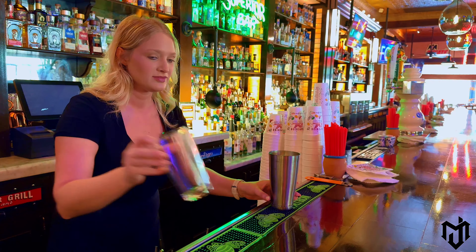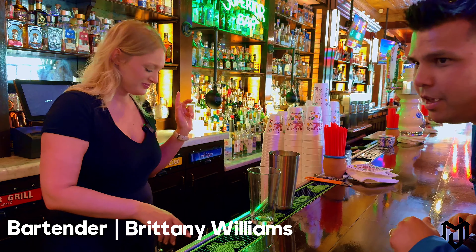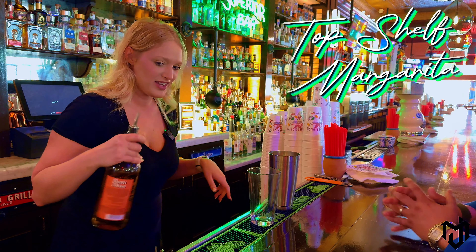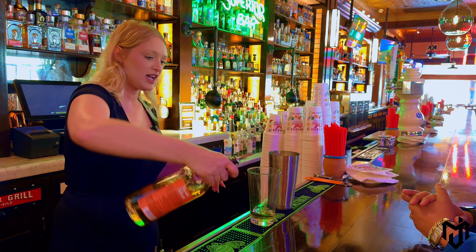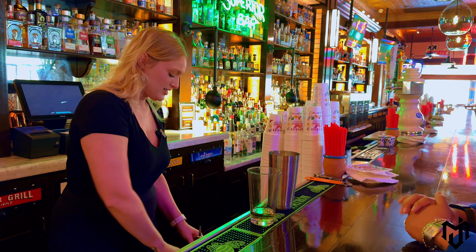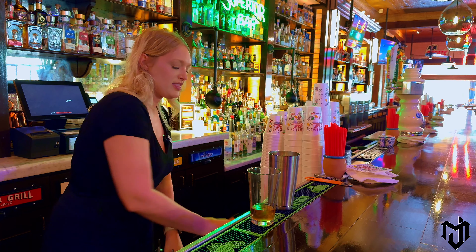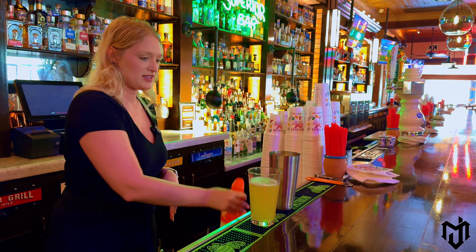Let's try a margarita. We are here with Brittany, one of the bartenders. I'm going to make you a top shelf margarita. That is going to have our top shelf tequila, Grand Gala, and then the mix.